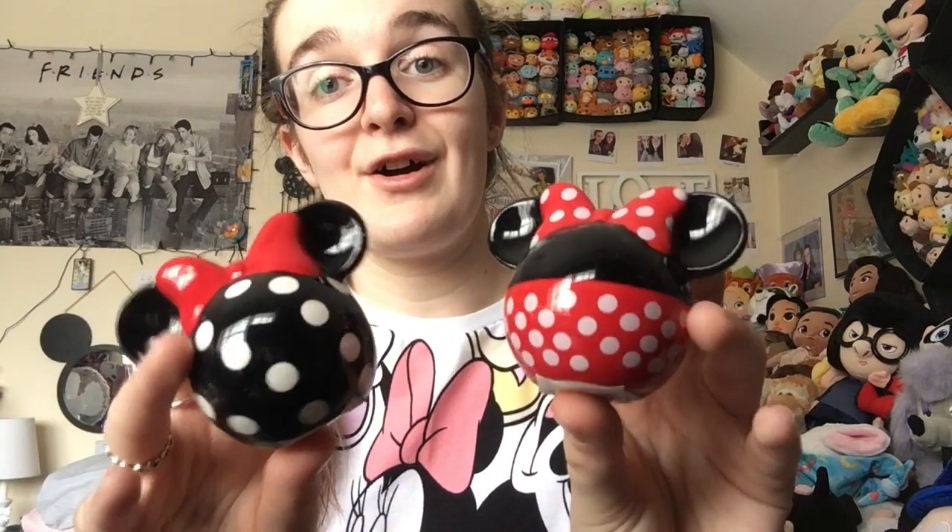So there is Mickey and there is Minnie from the British Home Stores set. Primark did a similar set recently which my mum's best friend Verity bought for her — and there they are. They are a little bit smaller, they are both Minnie Mouse, and they are adorable.